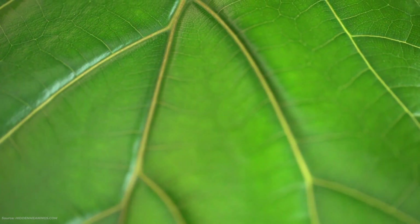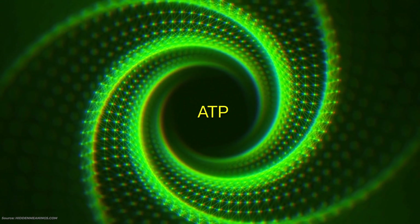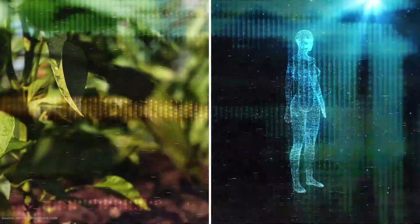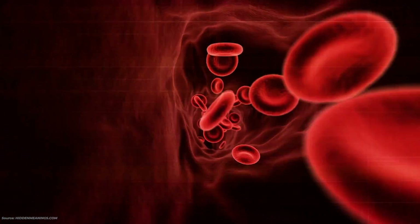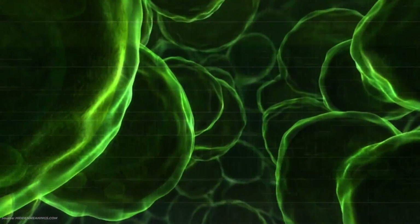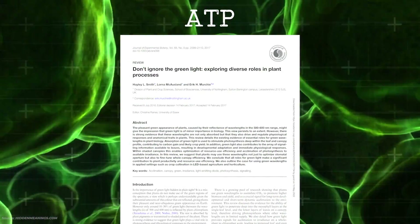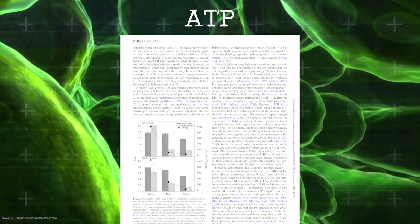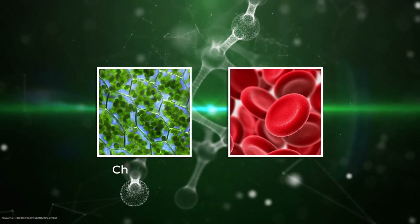We learn from this material that chlorophyll converts light energy into something called ATP — a large scientific name. ATP is in both plants and human beings. It is the hemoglobin in humans which is complementary to chlorophyll in plants. ATP is the source of energy for living cells in plants, humans, and animals, and it is a direct result of light from above interacting with chlorophyll or hemoglobin. So it is green light which is actually responsible for ATP.